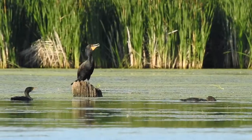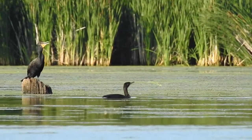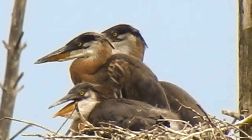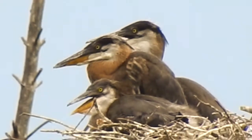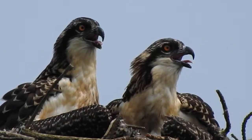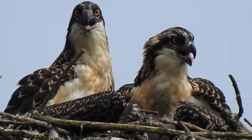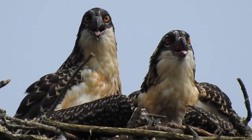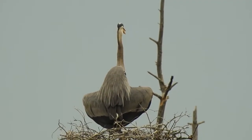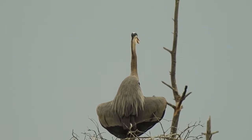On the hottest days, even accomplished swimmers like these double-crested cormorants deploy an inbuilt cooling strategy. Known as gular fluttering, many species of birds open their mouths and flutter their throat muscles while breathing out. Blood vessels near the surface of the skin allow heat to escape and be expelled with each puff of breath. This practice can be accompanied by feather fluffing and posturing with open wings to allow heat to escape from the entire body.